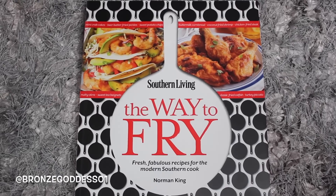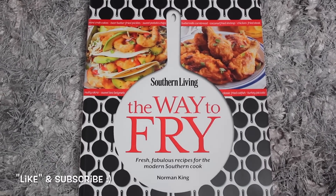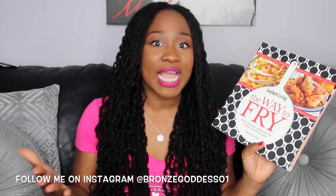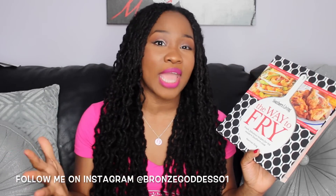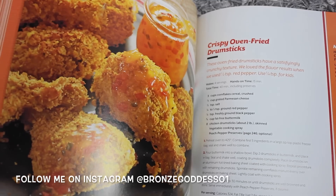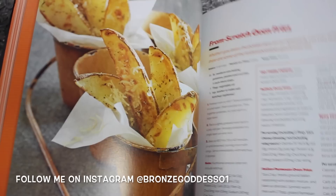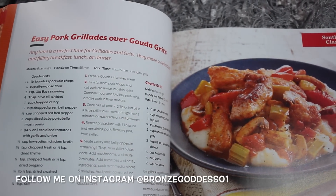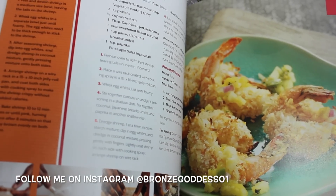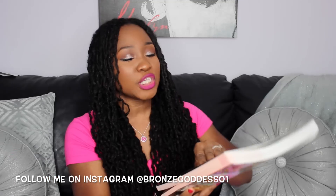Up next, I found another cookbook and this one I'm really truly excited about — it's another Southern Living cookbook called The Way to Fry. It actually talks about how you can fry things or fake-fry things in a healthier way, like oven-baked fried chicken. It's got really great recipes inside, like crab cakes, corn fritters, hush puppies, and shrimp. This retails for $22.95.